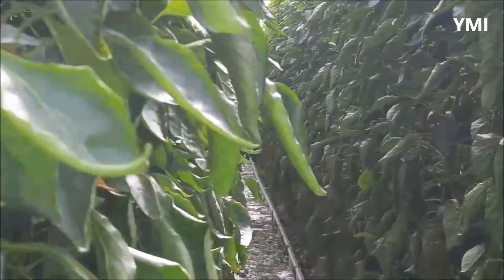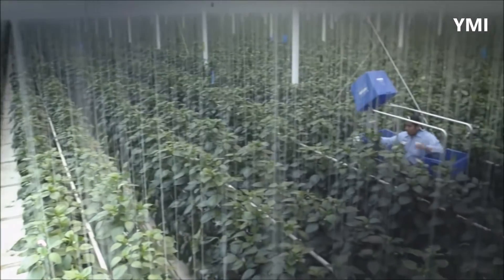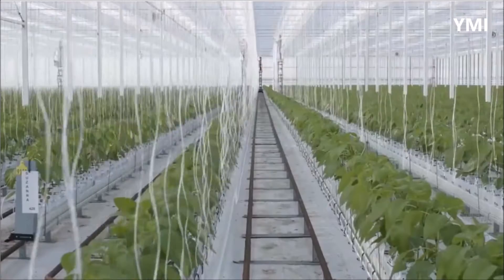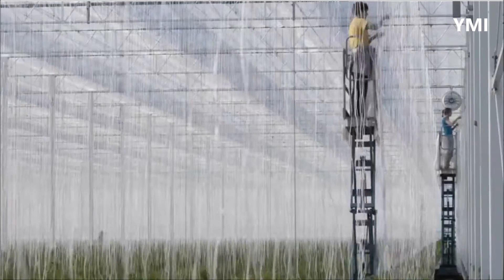The type of bell peppers in this greenhouse are indeterminate, which means they don't have a predetermined height and will continue to grow until the end of the crop cycle. Because the plants get so tall, vertical trellising is used to support the plants as they grow.